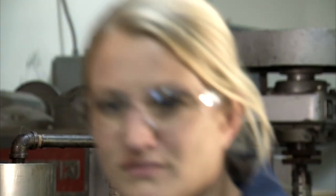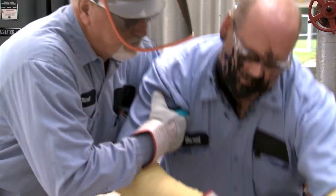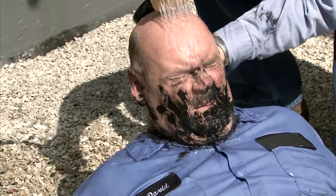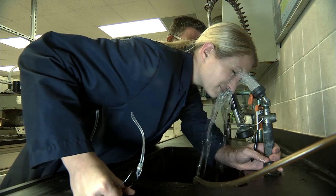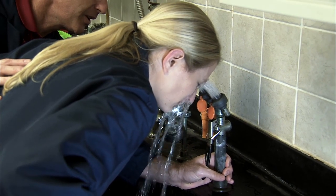Asphalt burns to the eyes are some of the most serious possible injuries. When possible, lay the person on their back. Flush with running water for at least 20 minutes by allowing the water to flow over the bridge of the nose to the eyes. If an eyewash station is available, direct the victim to the eyewash station. You may have to help the victim by physically holding their eyelids open so the water can cool the burn.